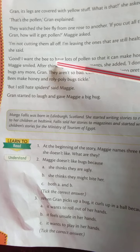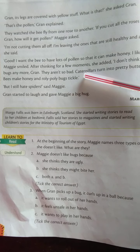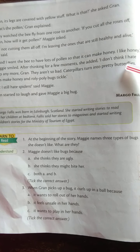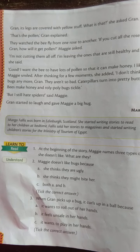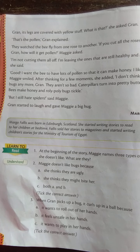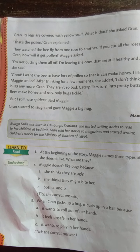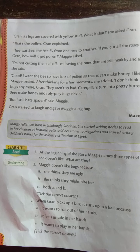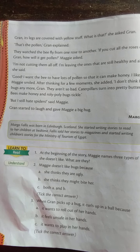"Good. I want the bee to have lots of pollen so that it can make honey. I like honey," Maggie smiled. After thinking for a few moments, she added, "I don't think I hate bugs anymore, Green. They are not so bad. Caterpillars turn into pretty butterflies, bees make honey, and roly-poly bugs tickle!" Maggie said this smiling to Green.